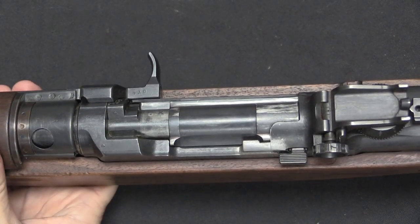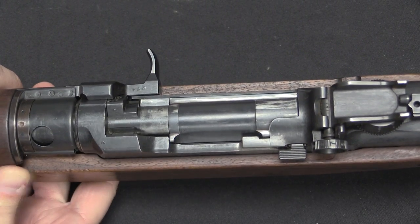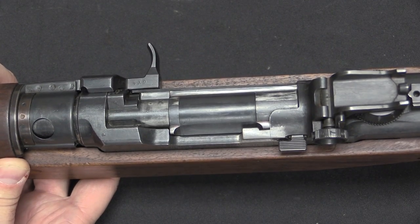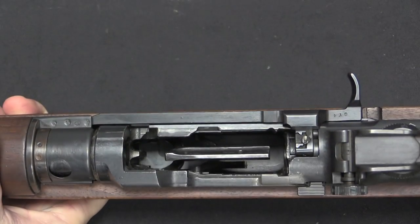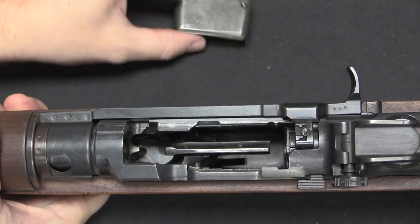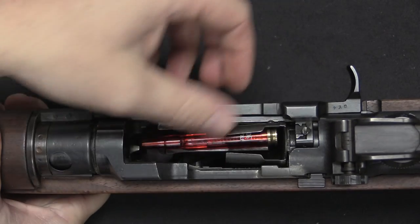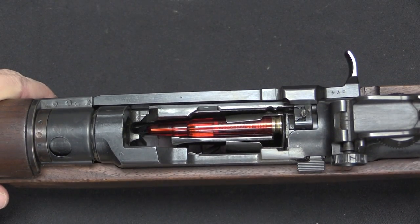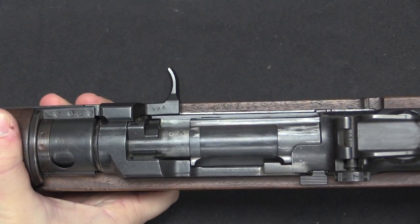My first suspicion was that the GX and the GY probably used different types of en-bloc clip. We know that Pedersen tinkered with a couple of different clip versions in his toggle-locked rifle, and that seemed like a reasonable assumption. So let's lock this open. I have an M1 clip and a dummy round of .30-06 — we're going to see if that fits. And lo and behold, in the GY rifle, the M1 clip fits in and functions just perfectly.